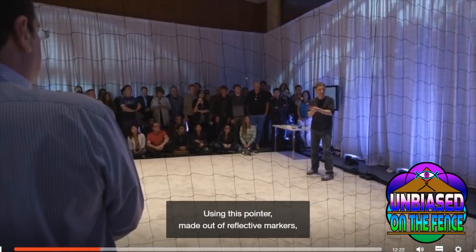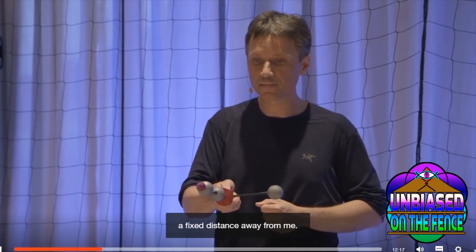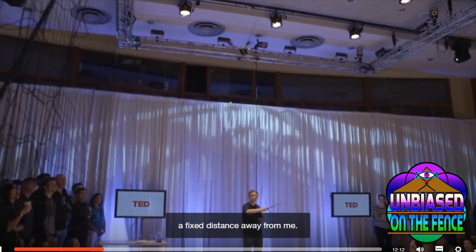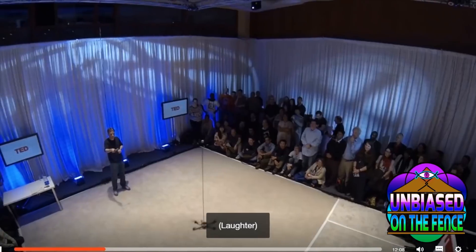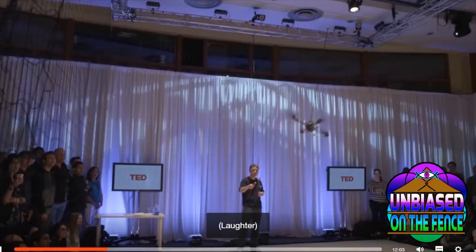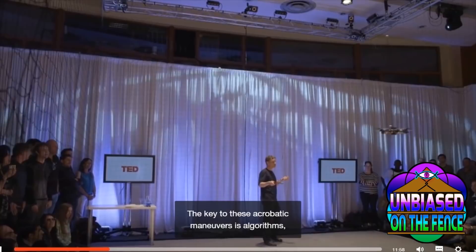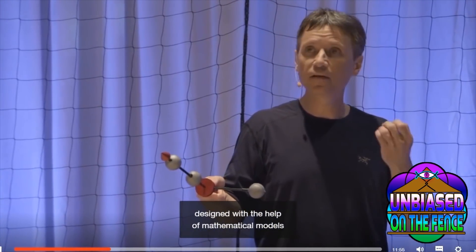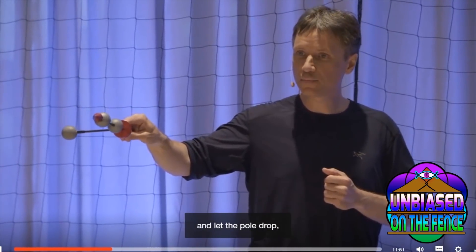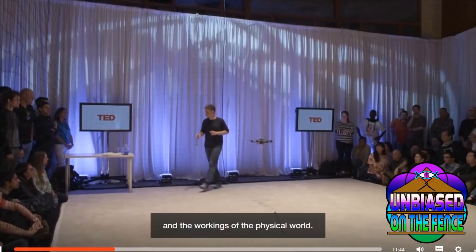Using this pointer, made out of reflective markers, I can point to where I want the quad to be in space, a fixed distance away from me. The key to these acrobatic maneuvers is algorithms, designed with the help of mathematical models and control theory. I will next demonstrate the importance of understanding physical models and the workings of the physical world.